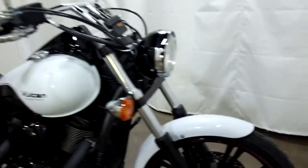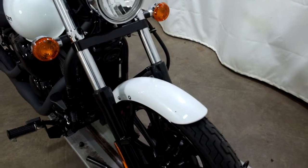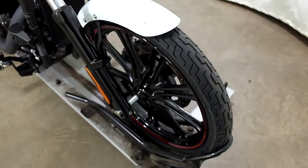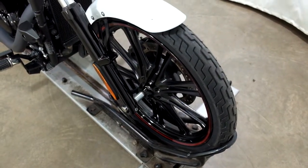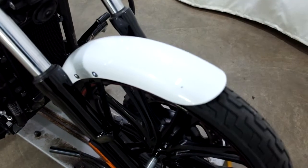This bike is nice and clean. I found a couple of little imperfections on it, but no telltale signs that it's ever been tipped over. Tires appear to be in good shape with some decent miles left on them. We've got a chip on the front fender there.